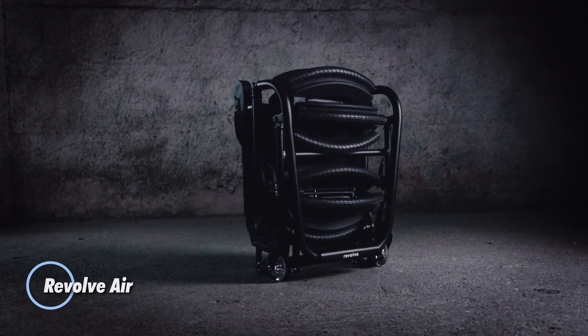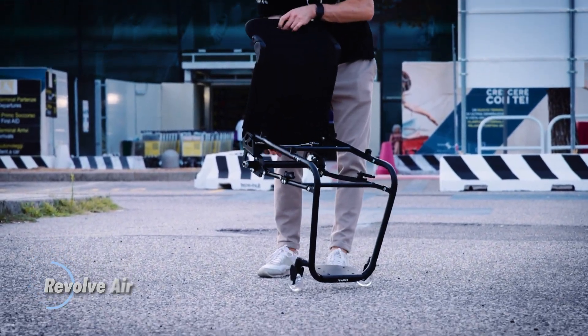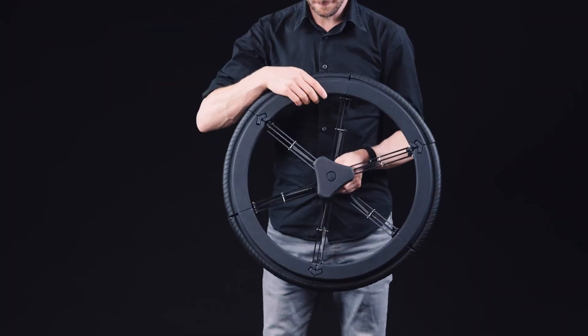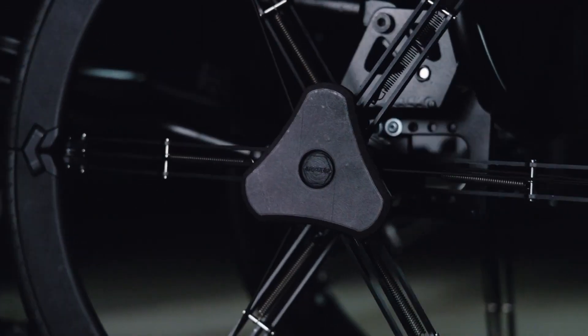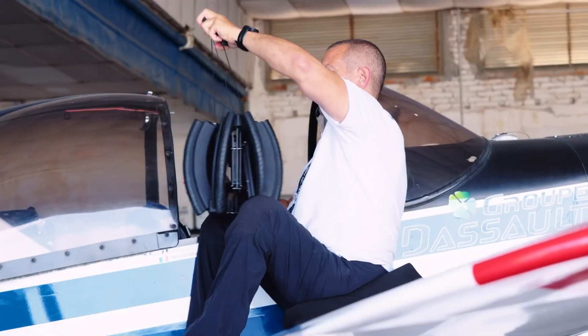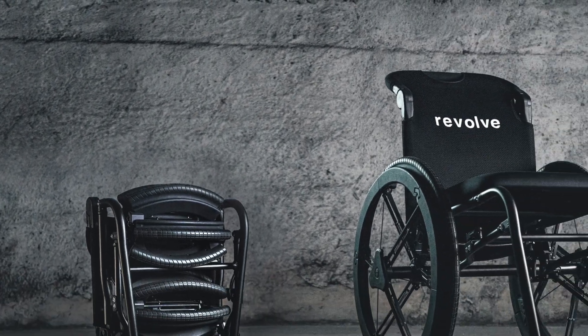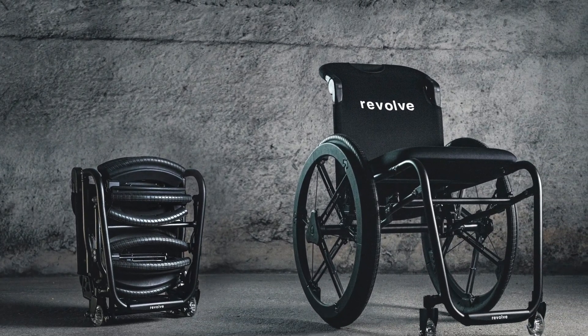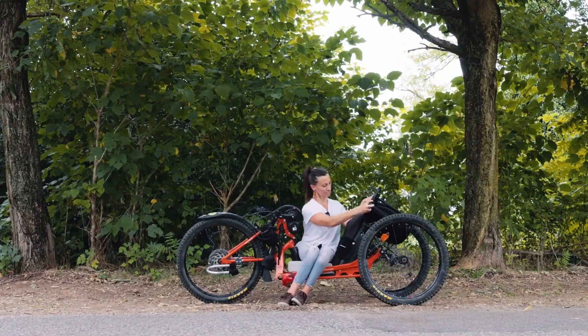Revolve Air is a revolutionary leap in mobility solutions designed for those who value convenience and independence. This ultra-compact active wheelchair redefines portability, effortlessly folding to fit into overhead plane compartments, small car trunks, and even under desks. Ideal for frequent travelers and city dwellers, the Revolve Air is crafted from advanced materials, making it lightweight yet robust for everyday use.